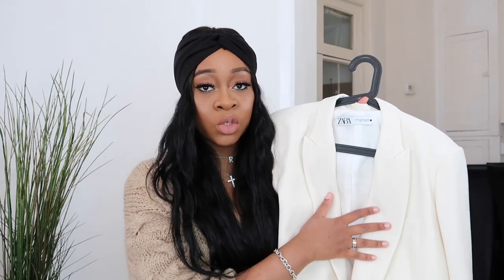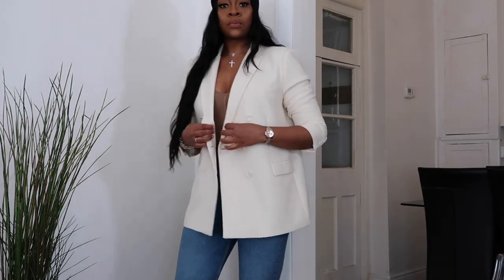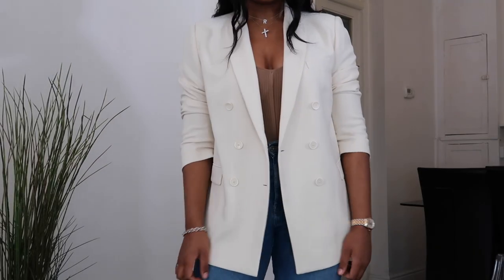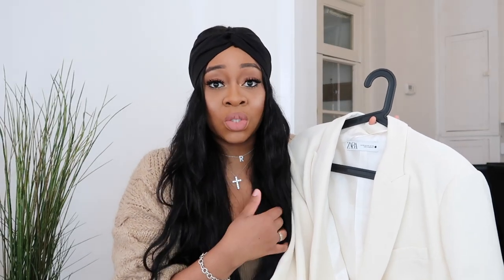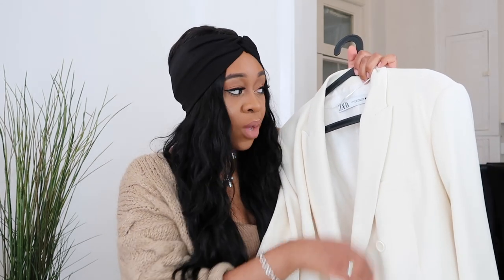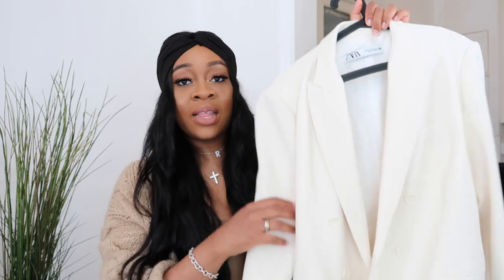I got it in the biggest size possible — extra extra large — because I'm five foot nine and I wanted it to be oversized, but honestly it isn't that big. So keep that in mind if you're thinking about this blazer: even extra extra large is still quite fitted. You'll see a clip of me trying it on so you can judge the sizing yourself, but yeah — love this blazer.